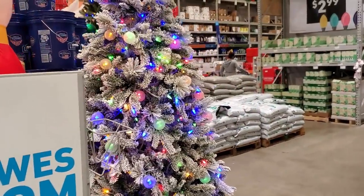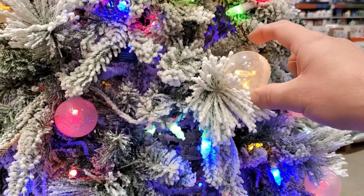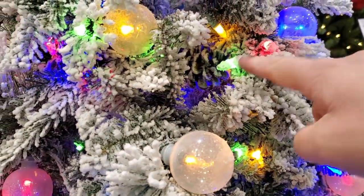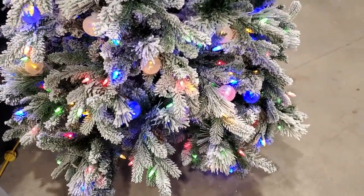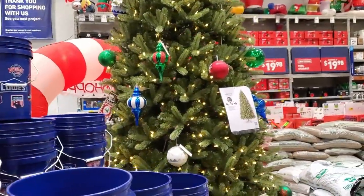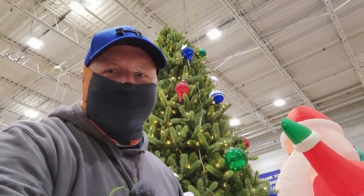I've got a nice snow-covered tree with these larger color bulbs — just little clear balls around the actual bulbs themselves, and some of them are covered in snow. I actually like this tree; they have something similar at home. Here's a huge one — that is massive.